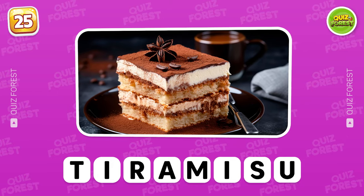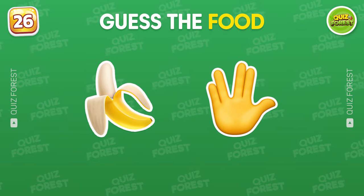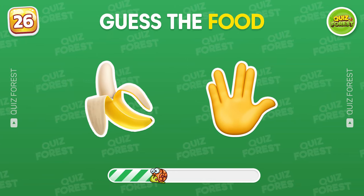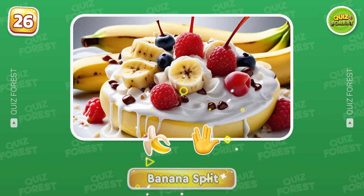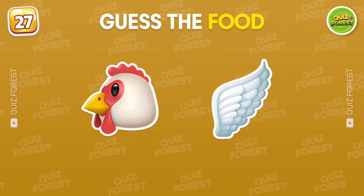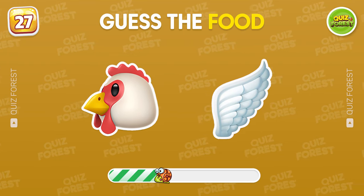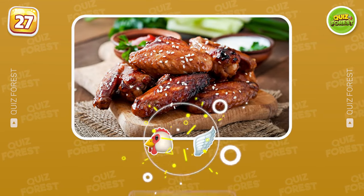Give Turbo a high five and keep going. Let's move on to the next food. Banana Split. What do these emojis stand for? Wow! Chicken wing!